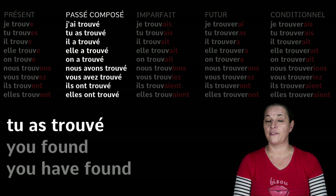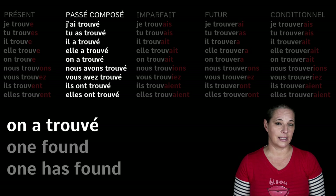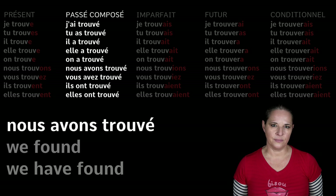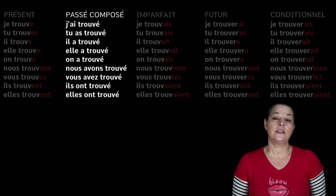So: J'ai trouvé — I have found. Tu as trouvé — you have found. Il a trouvé, elle a trouvé — he or she has found. On a trouvé — one has found or we have found. Nous avons trouvé — we have found. Vous avez trouvé — you have found. Ils ont and elles ont trouvé — they have found.